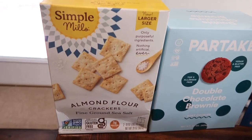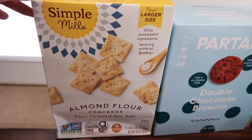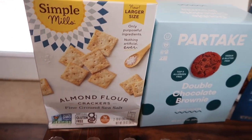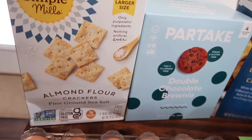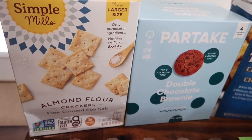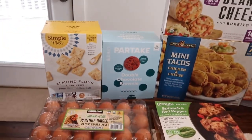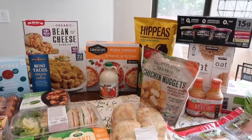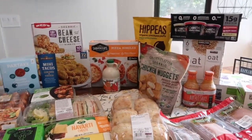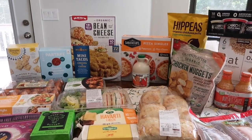The kids love these crackers — by far their favorite gluten-free option. These are the Simple Mills almond flour crackers, comes with two bags per box. I bought two boxes because both kids are going to school and love to pack cheese, crackers, chips, and a cookie in their lunch — like a homemade lunchable. That is everything this month, guys! Hope you enjoyed this August Costco haul — see you next time!